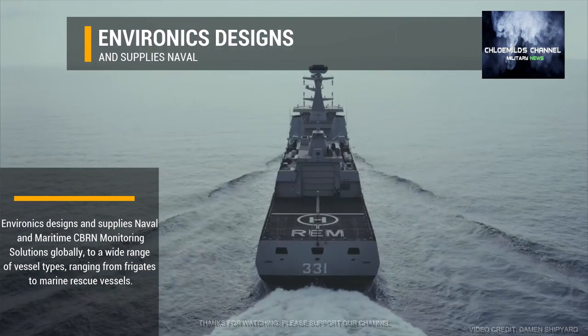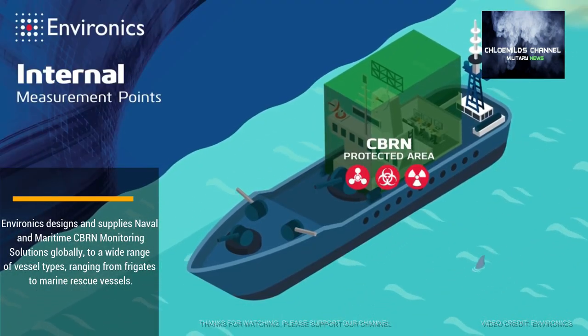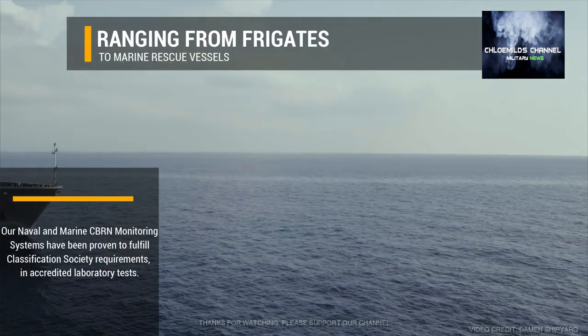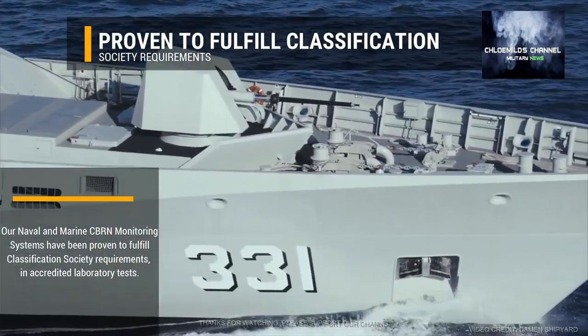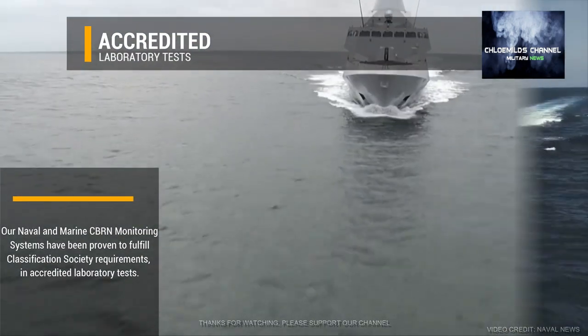Environics designs and supplies naval and maritime CBRN monitoring solutions globally, to a wide range of vessel types, ranging from frigates to marine rescue vessels. Our naval and marine CBRN monitoring systems have been proven to fulfill classification society requirements, in accredited laboratory tests.